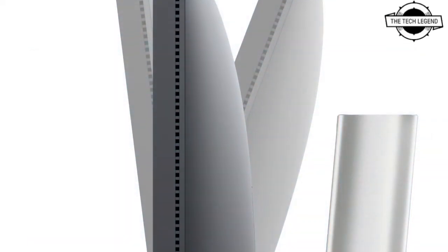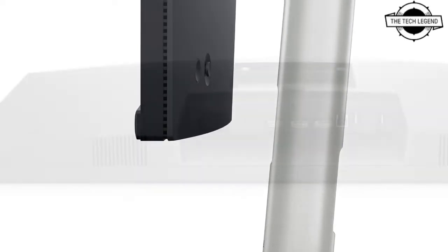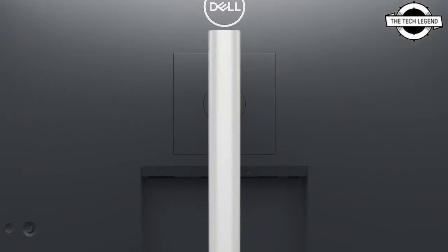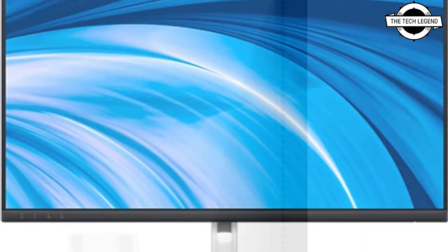First, I will talk about the C2423H model. It is the 23.8 inch liquid crystal display with built-in camera, speaker and microphone for video conferencing. The LCD panel is an IPS system with an echo-cancelling function, an instant mute button and facial recognition compatible with Windows Hello.